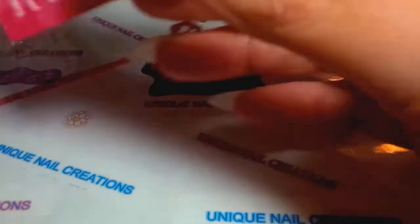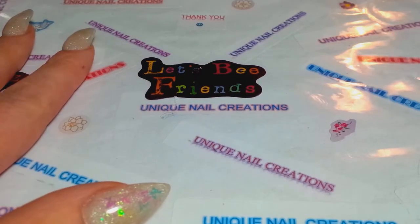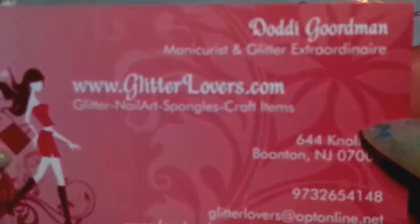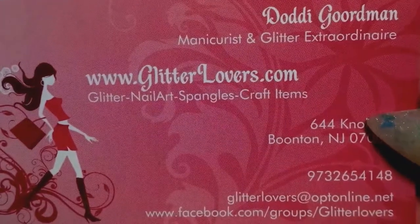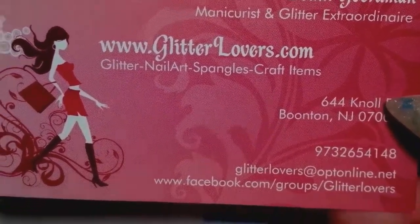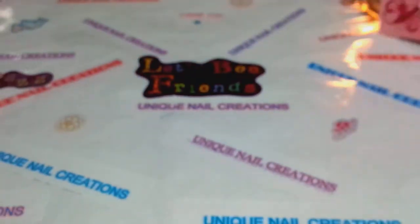Hey guys, Cheryl here. I'm doing this video on a small haul that I did with Glitter Lovers with Dottie Gordman. That's her website, so go check her out if you haven't already. I think I'm probably the last one in all of YouTube land to have gone to her sale.